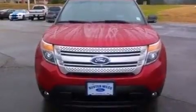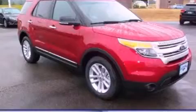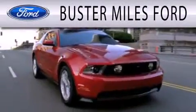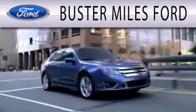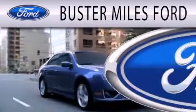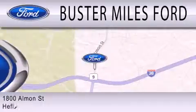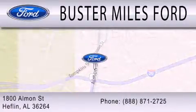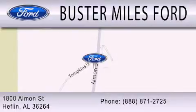Contact us today and schedule your opportunity to see this automobile in person. Buster Miles Ford is dedicated to doing everything possible to ensure that the experience you have selecting your next vehicle is as pleasant as possible. We are located at 1880 Almond Street in Heflin. For more information, visit www.fema.org. Thank you.